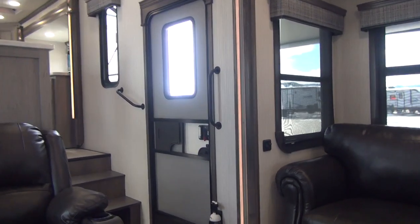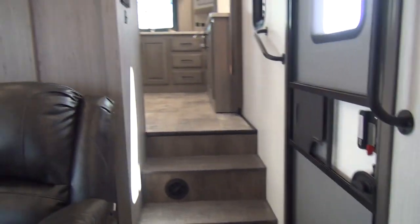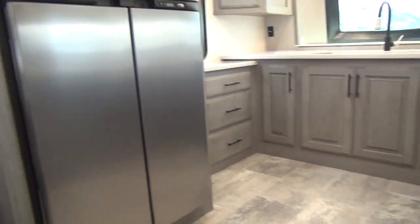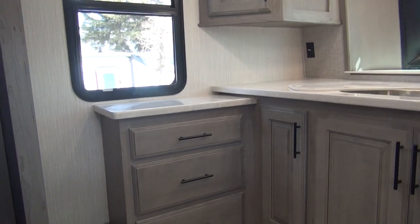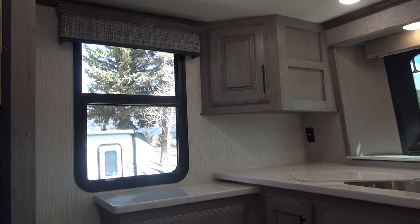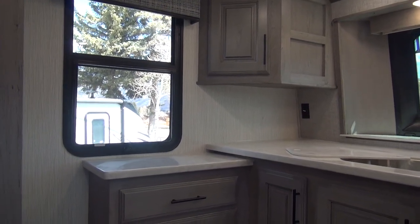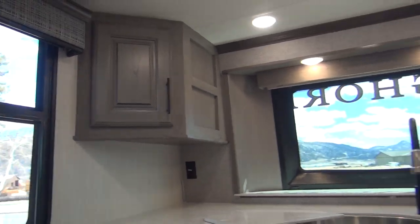We'll start with the kitchen because that's what most people are going to want to see straight out of the gate. Coming in the entry door, we walk directly into the living room. To our right is the stairway up to the front kitchen — it's up here on this elevated platform. Starting up in the front off-door corner, you're going to see a bunch of extra cabinetry. Like everything with Bighorn, you're going to see actual real wood cabinets, real wood styles, solid surface countertops. This is a true residential coach.